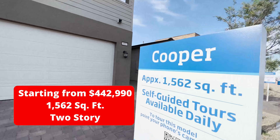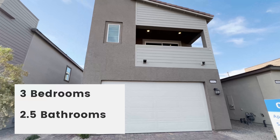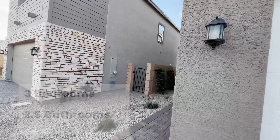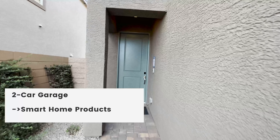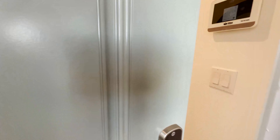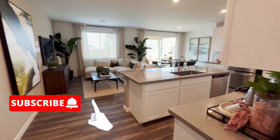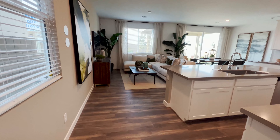The Cooper model is 1,562 square feet, starting at $442,990. Let's take a look inside. Lennar has this trademark where everything is included — as you can see, they already have their Ring doorbell there.